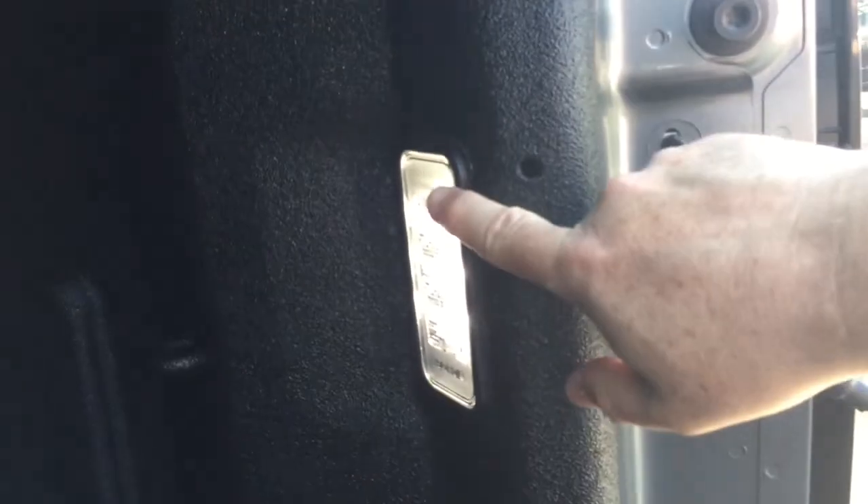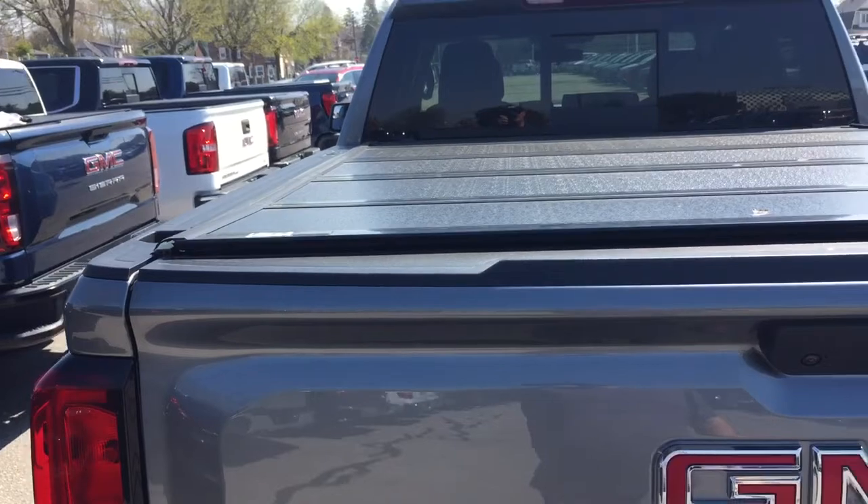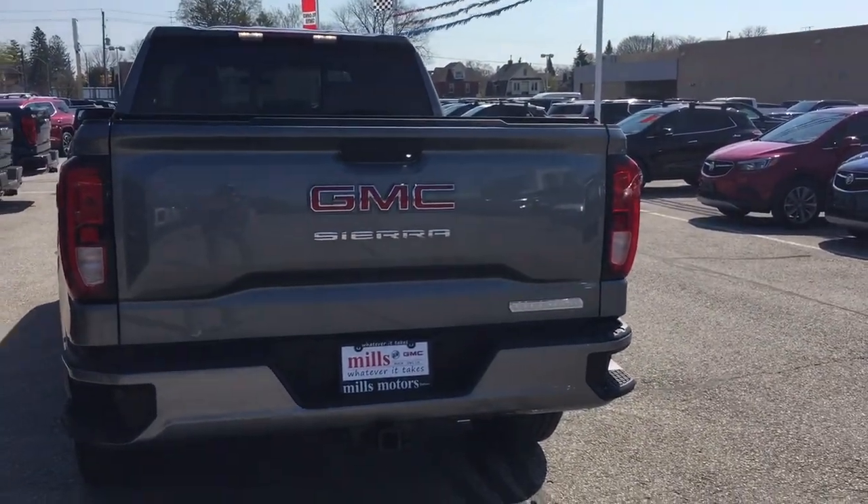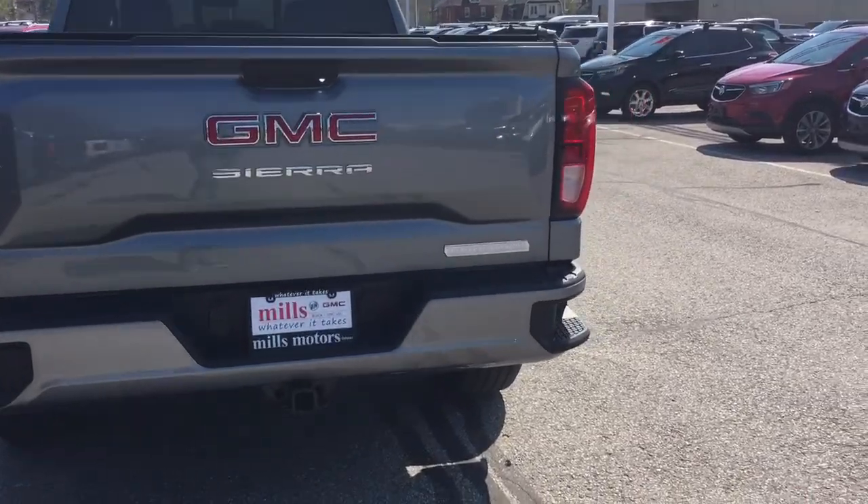You've got that box liner which will protect the truck against scratching and denting. There are cargo lights and a 400-watt power outlet, plus tie downs throughout. You also have that RevHard tonneau cover, hookups for trailer and hitch, and the Elevation badging on the right-hand side.